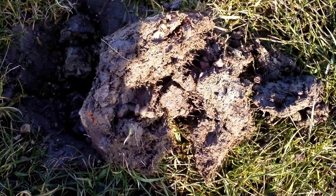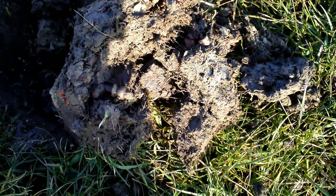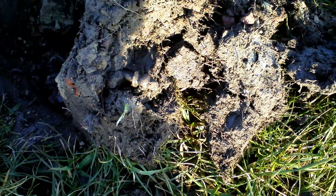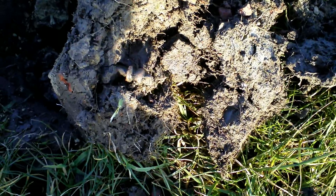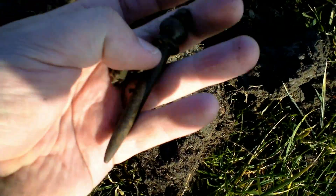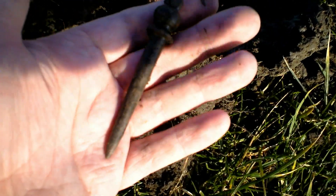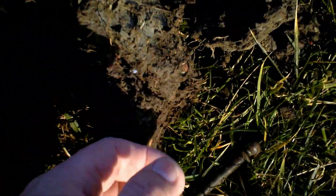Hi everybody, it's Valentine's Day. The weather is very good, sunny and dry and not too cold. And that's my first good object — it's a window pin. First good find.